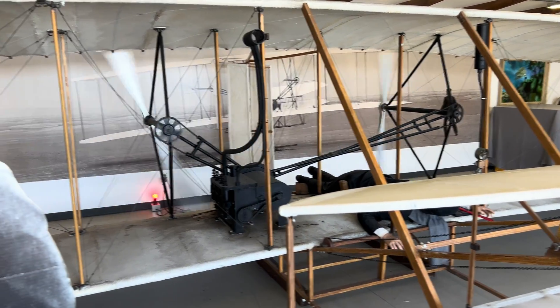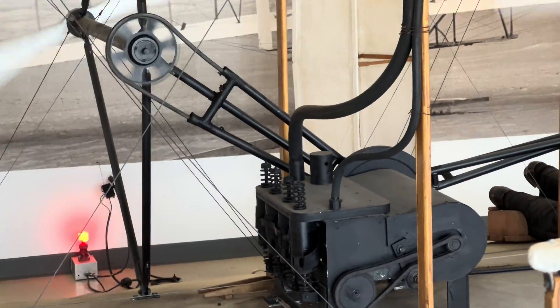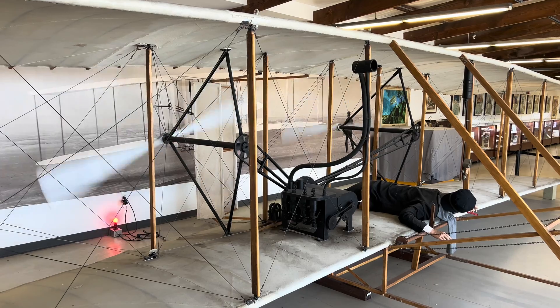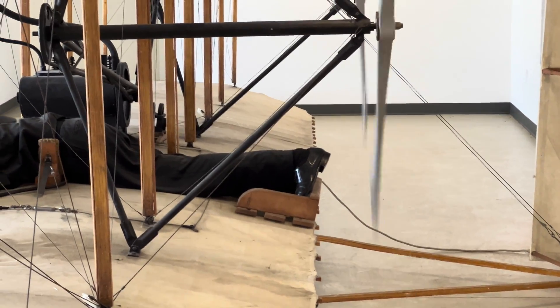And here's what it looks like when it's running — see those giant propellers spinning. You also notice that the gas engine is on the left side and the person is on the right side, so they must have had to move it depending on how much the pilot weighed.